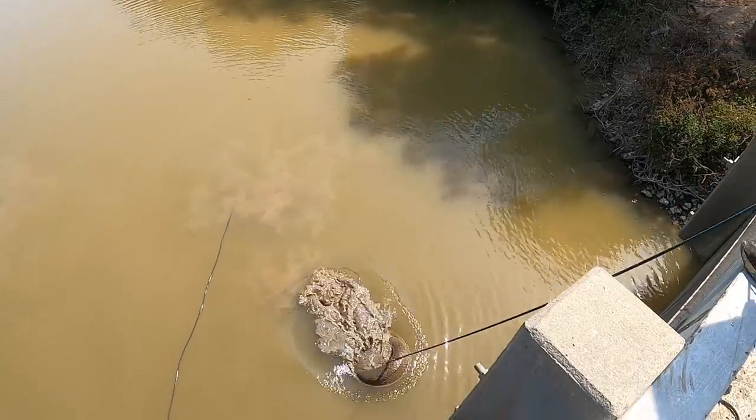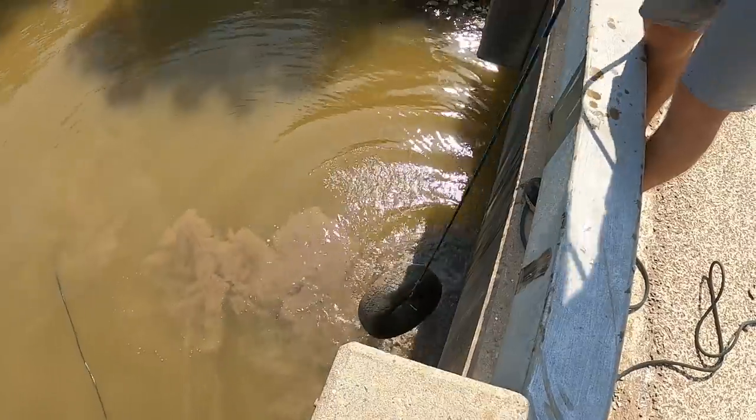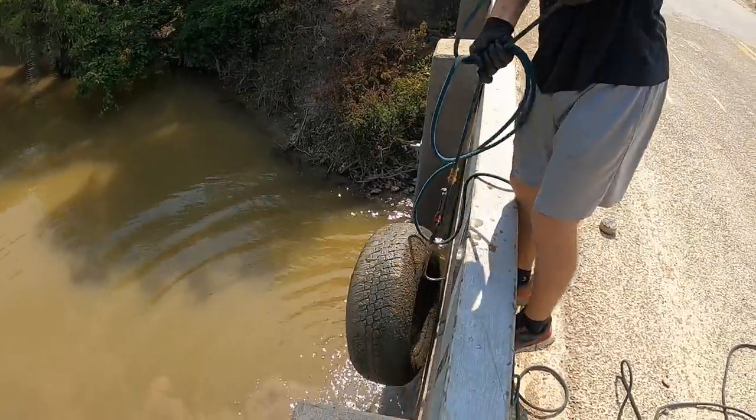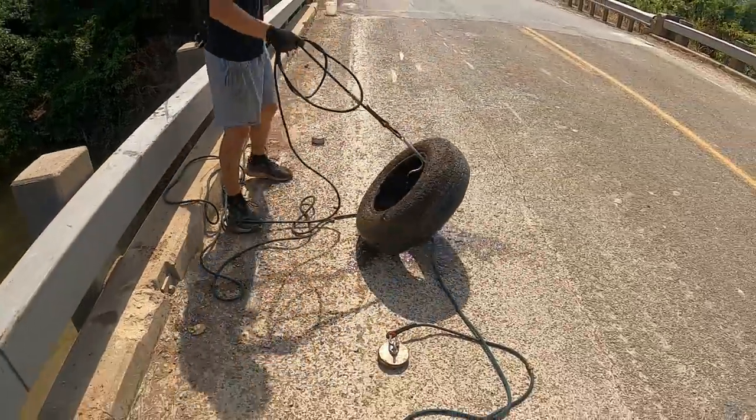It's coming. Oh, it's a tire. Dang it, come on man. Get up here. Oh man, I got so excited. I thought it might have been another sign, but it was just a little tire.